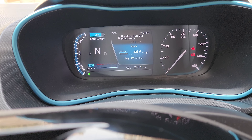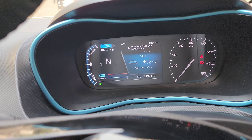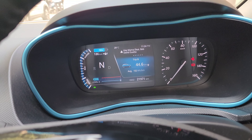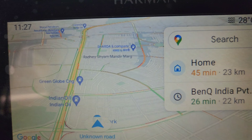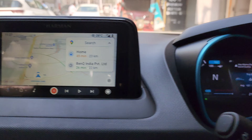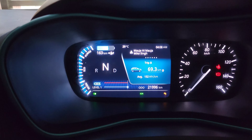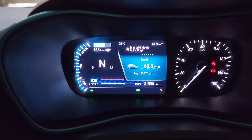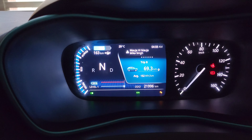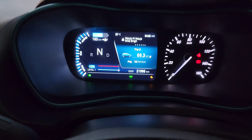You can see the range in Delhi — there is yellow traffic on this route. Now we have arrived at 69.3km, and the average consumption is still 152 Watt per km.